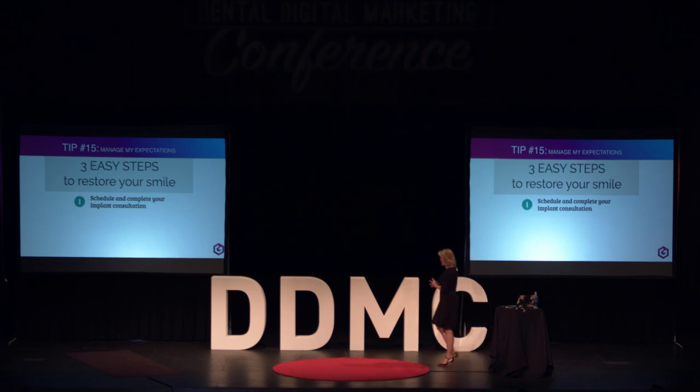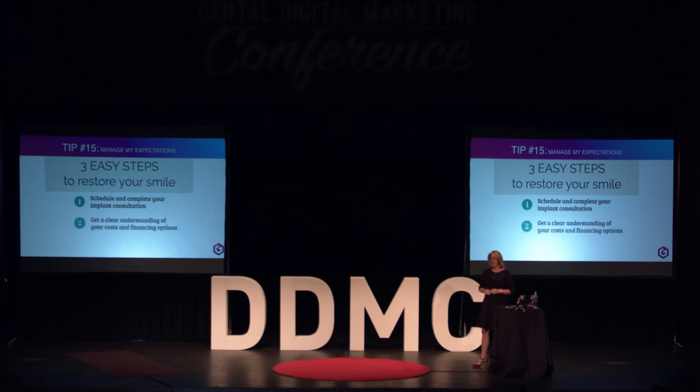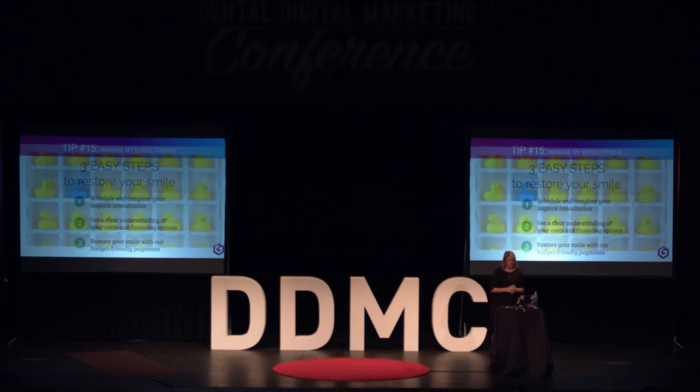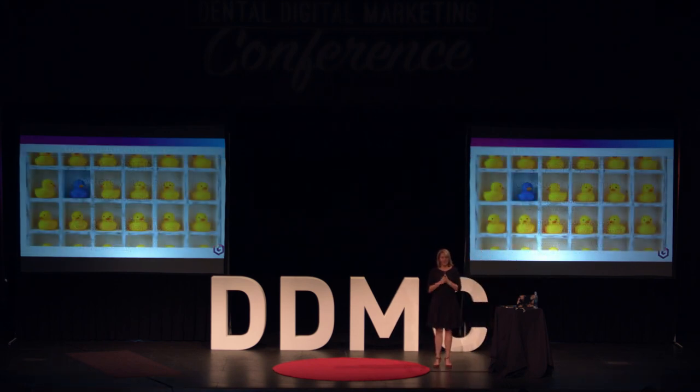The last one is managing expectations. People want to be told what to do and what their experience is going to be like. Give them a three-step list breaking down what their experience will be: Step one — schedule and complete your implant consultation. Step two — get a clear understanding of your costs and financing options. Step three — restore your smile with budget-friendly payments. It eliminates conflict simply because they feel comfortable knowing what they're walking into. So as much as you want to become the blue duck, think about the experience people will have once they make it to your page.